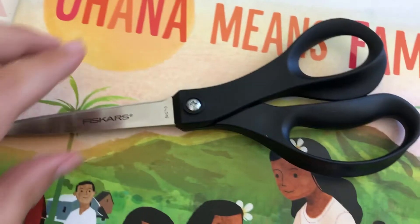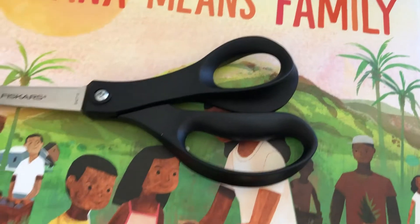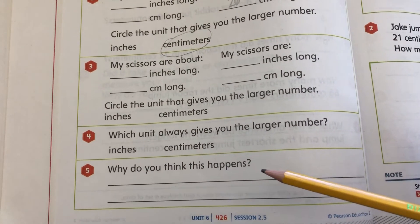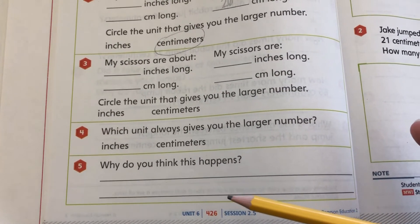And then next we do the scissors, and the scissors are kind of tricky because this side's longer than the other side. So go ahead and measure your centimeters and write it down. Which unit always gives you a larger number, and why do you think this happens? Go ahead and fill that part out and then pause the video.